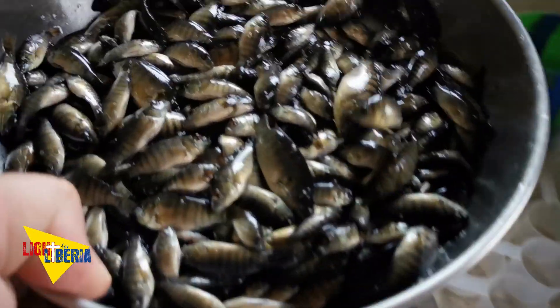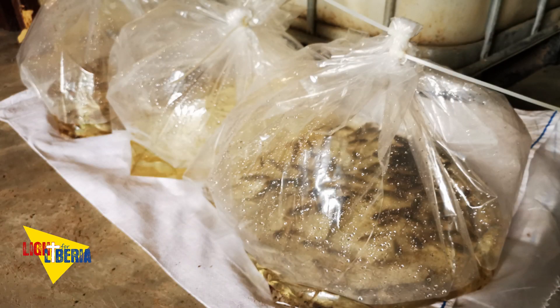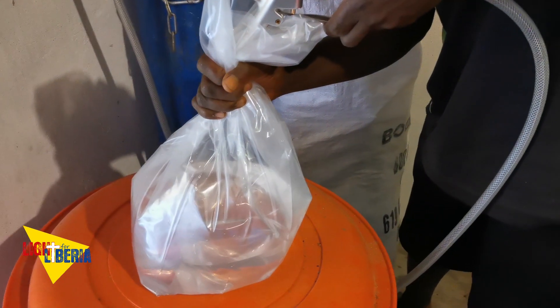The fish need to be properly prepared for transport. After we count and weigh them and put them into a special transport bag, we add pure oxygen so that the fish will have enough oxygen during the transport. The fish can stay in the bag for 24 hours.